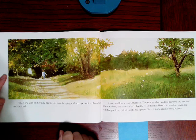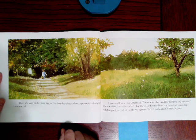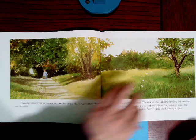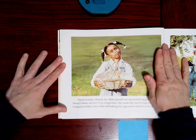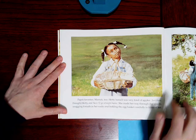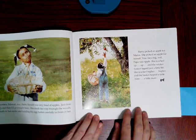It seemed like a very long road. The sun was hot, and by the time she reached the meadow, Hetty was tired. But there, in the middle of the meadow, was a big, wild apple tree, full of bright red apples. Sweet, juicy, crackly, crisp apples. Papa's favorites, Mama's too. Hetty herself was very fond of apples. Just three, thought Hetty, and then I'll go straight home. She made her way through the weeds, snagging foxtails in her socks and holding the egg basket carefully in front of her. And foxtails are a kind of plant.